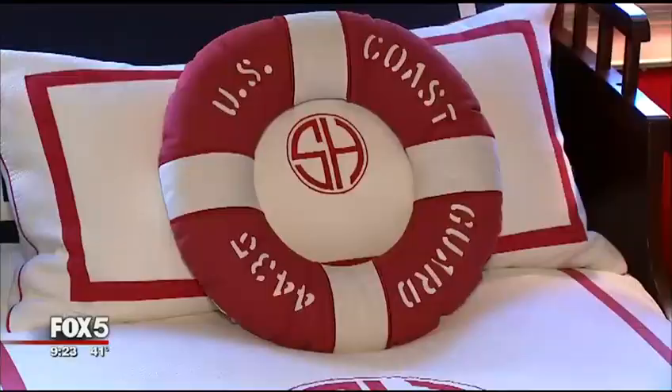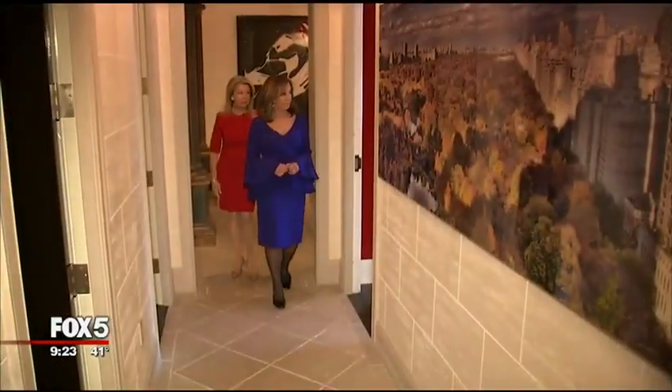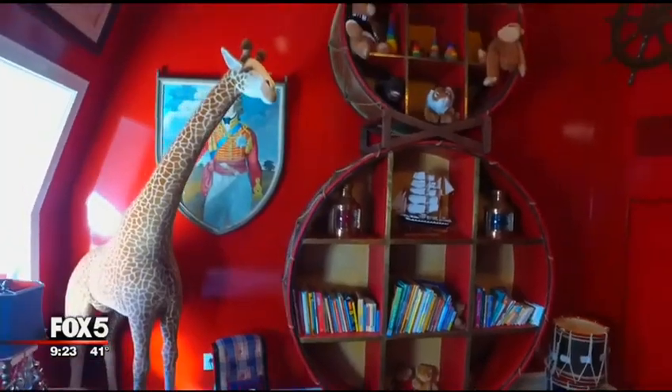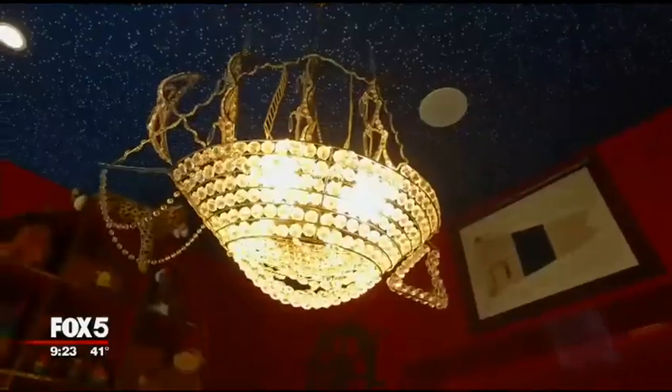Three more bedroom suites plus a playroom. Come to my favorite first — it's so nautical, it's great. Classic Tommy Hilfiger Americana right here. It's fun, and even the chandelier is nautical.